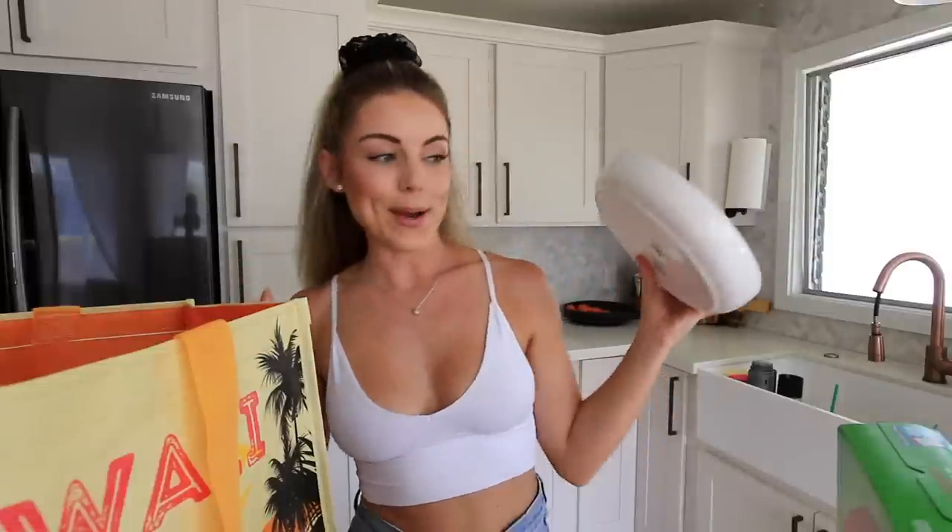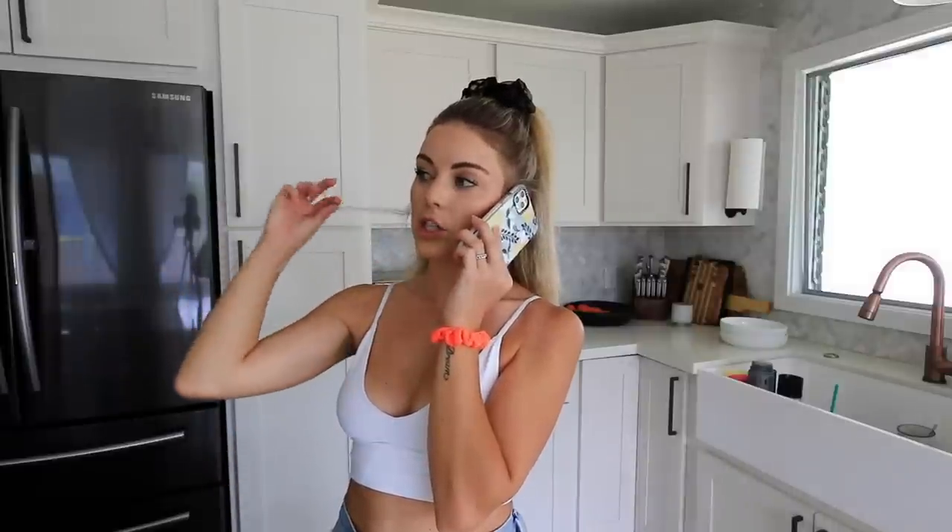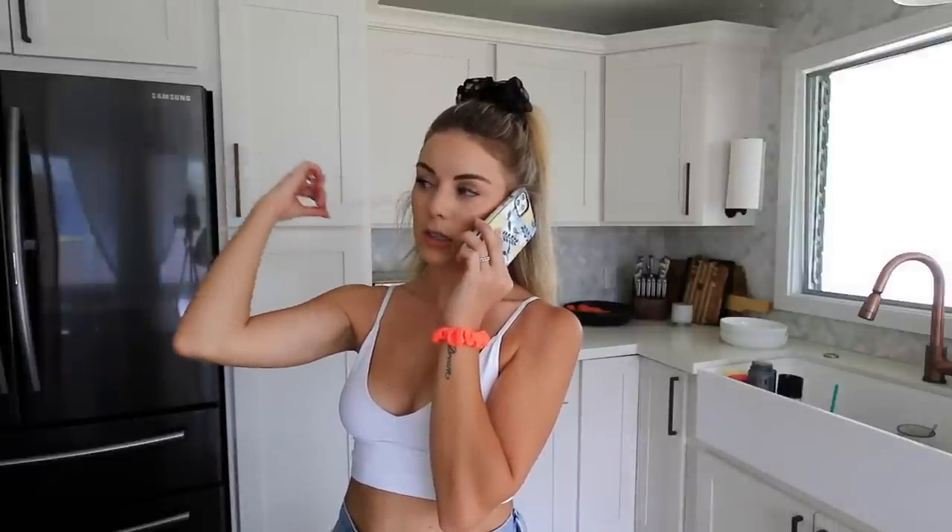In my last vlog you guys probably saw I got new plates. I went back to Target and got a set that actually matches. I also found these deep dish plates and got a set of those — I'll show you guys the complete plate setup in a second. For lunch I'm just going to order sandwiches since they deliver so quick here and I don't feel like cooking. Sandwiches will be here in like three minutes — faster than what I could actually make.